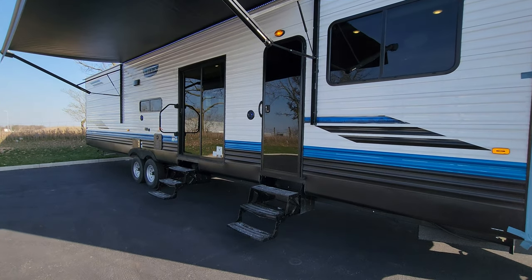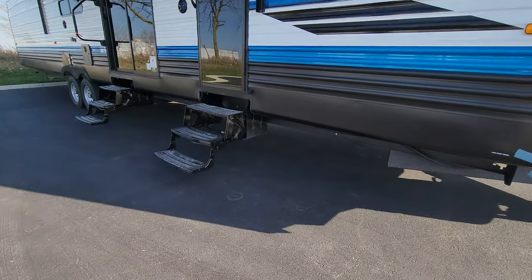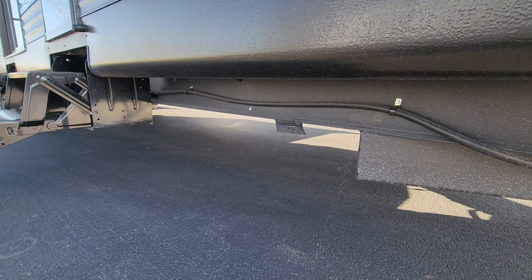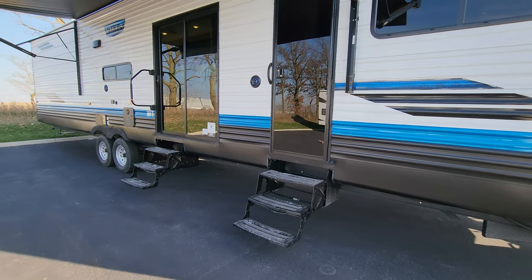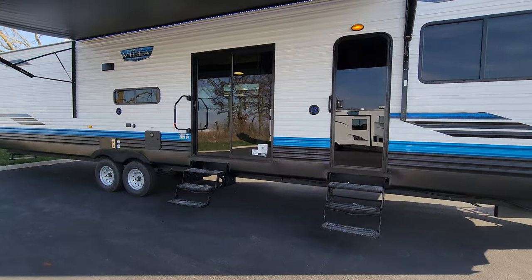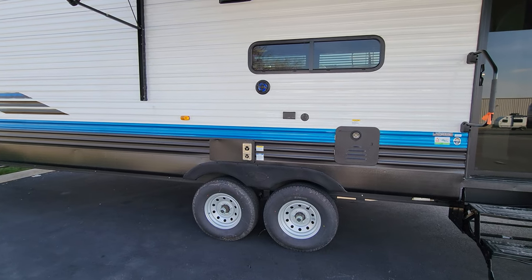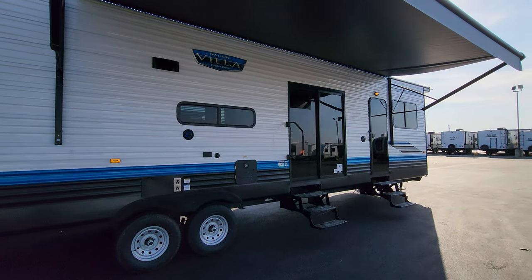Many destination trailer owners build a deck instead of using the steps. Down below there are low-point water drains for winterization, an enclosed underbelly, and brackets for hurricane straps. There's an option for stabilizer jacks as well. You have two outdoor speakers, a large folding entry handle, the on-demand water heater, furnace exhaust, a cable outlet, electric outlet, stove exhaust vent, and a porch light above the entry door.